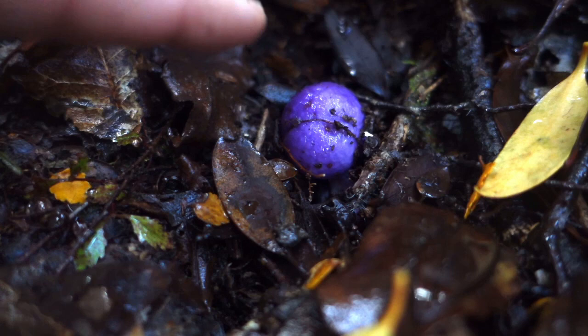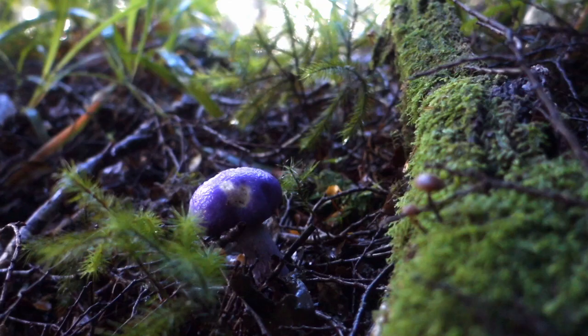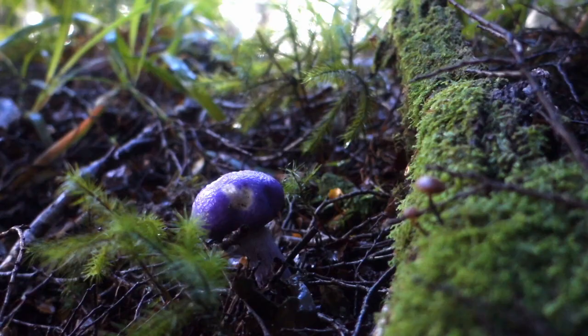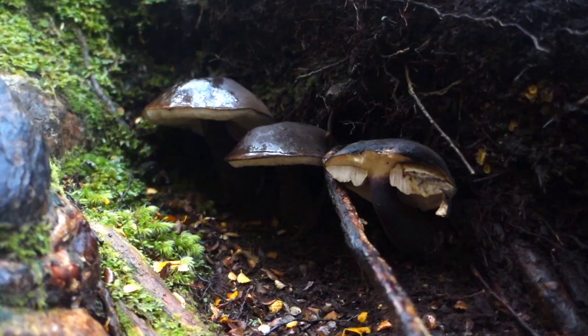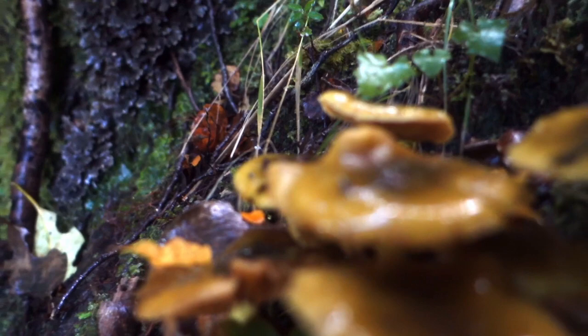Just in here we've got an example of a purple pouch fungus. These grow up in the litter of beech forests and never actually open — they have to be broken open to spread their spores. There are quite a lot of different sorts of mushrooms on the way up here.